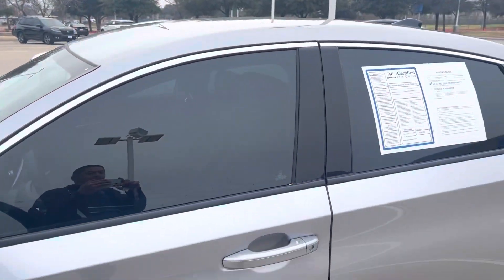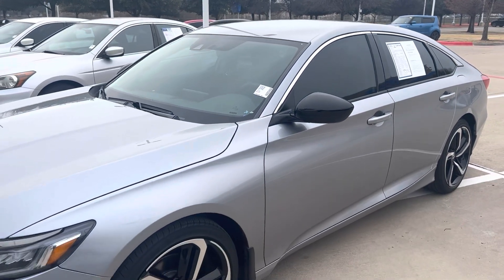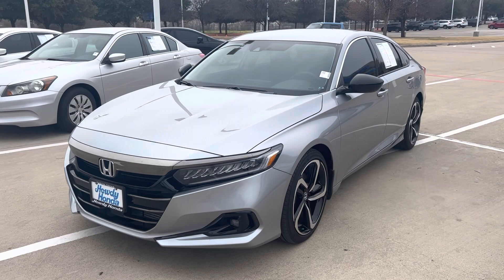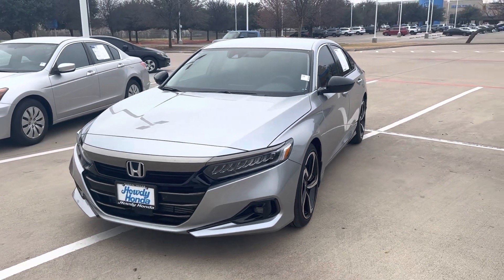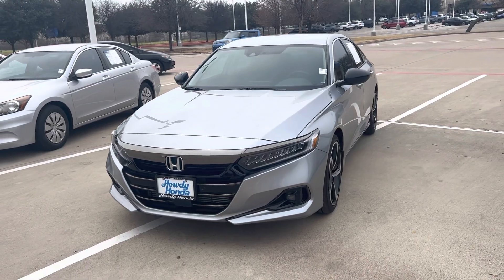Of course, it does come with your Honda Sensing, which is your brake assist, pre-collision sensors, steering assist — it'll steer for you, keep you in the center of the lane, lane keep assist, lane departure mitigation, your adaptive cruise control. Come on down, see Thomas at Howdy Honda.